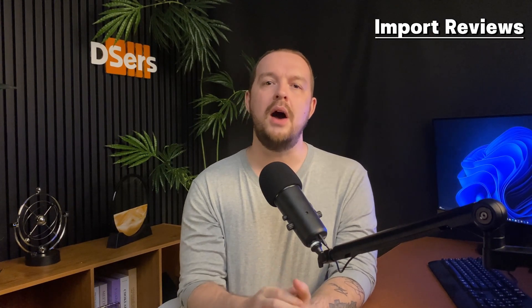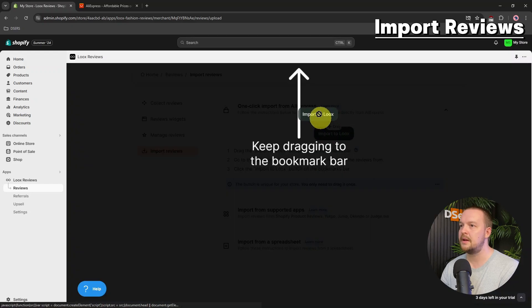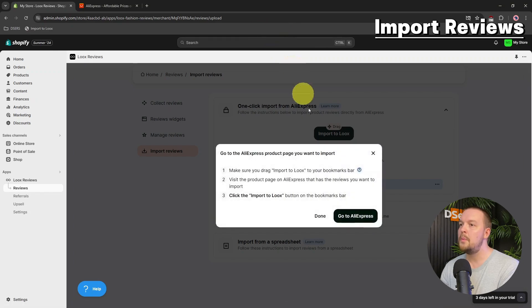Let's now talk about how to import and manage reviews. To import reviews from AliExpress, go back to the previous window and scroll down to click Manage Reviews. Simply select Import Reviews. Drag the Import to Loox button to your bookmark bar. To do that, make sure your bookmark bar is visible. If it's not, you can press Ctrl or Command, plus Shift, plus B.